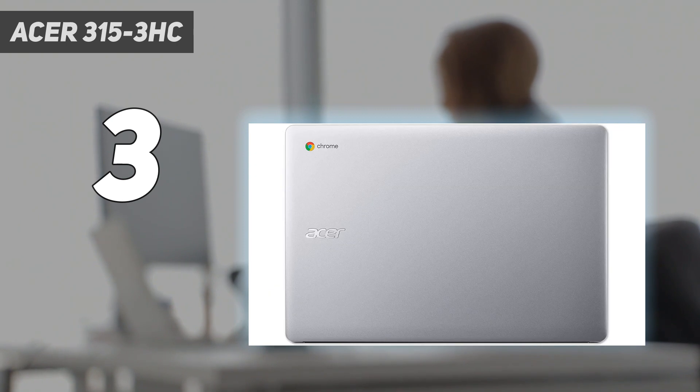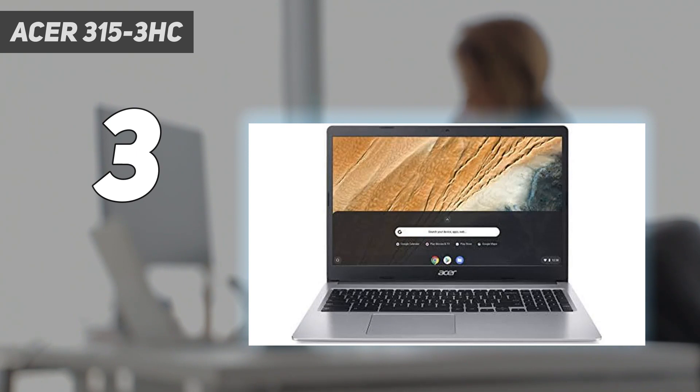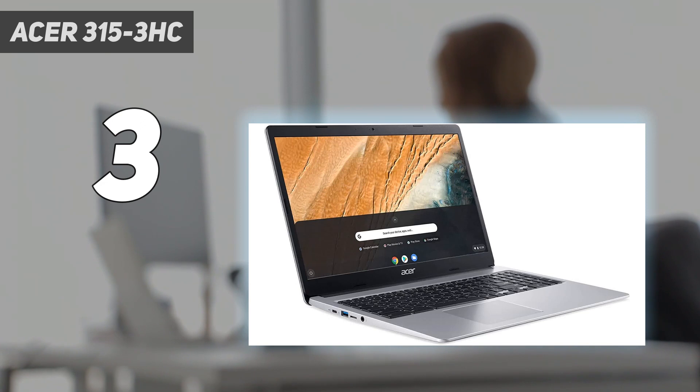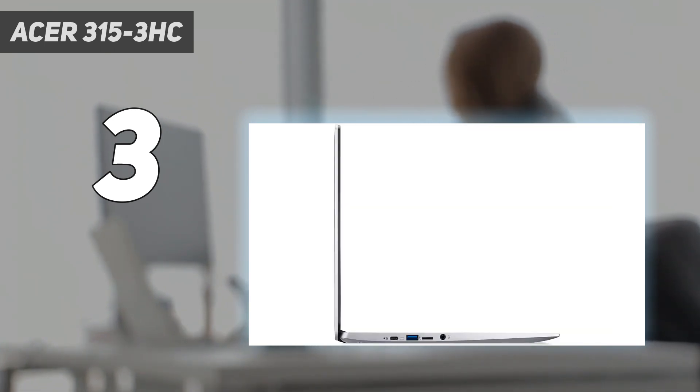The USB-C ports support charging and video output. For the display, you can choose between a 720p or 1080p panel, with or without touch input. We recommend the 1080p option, as the 720p resolution just doesn't look that great on a 15.6-inch screen. The 1080p panel looks decently sharp and provides plenty of space for multitasking, but it doesn't get very bright, meaning you might have some visibility issues in well-lit settings.